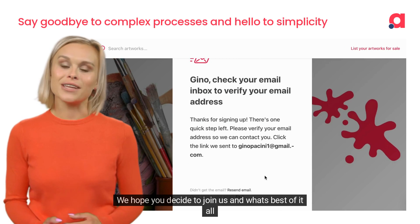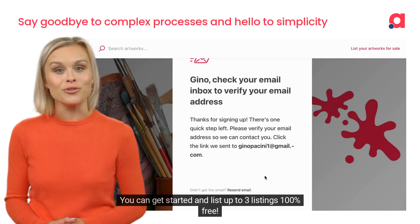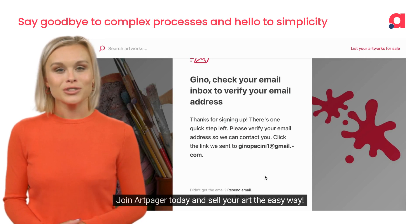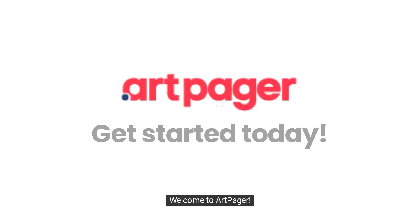We hope you decide to join us, and what's best of all — you can get started and list up to three listings 100% free. Join ArtPager today and sell your art the easy way. Welcome to ArtPager. Get started today.